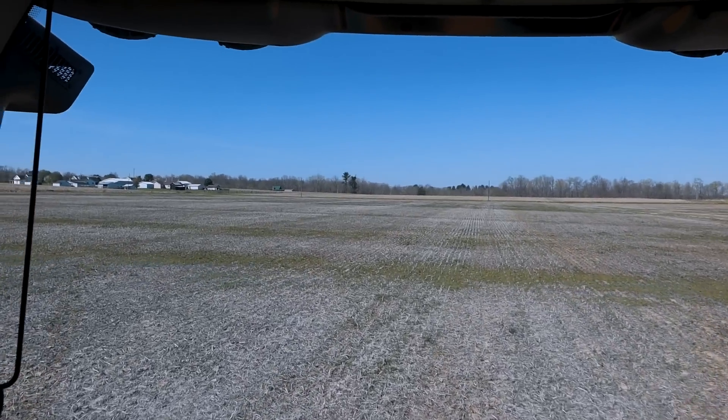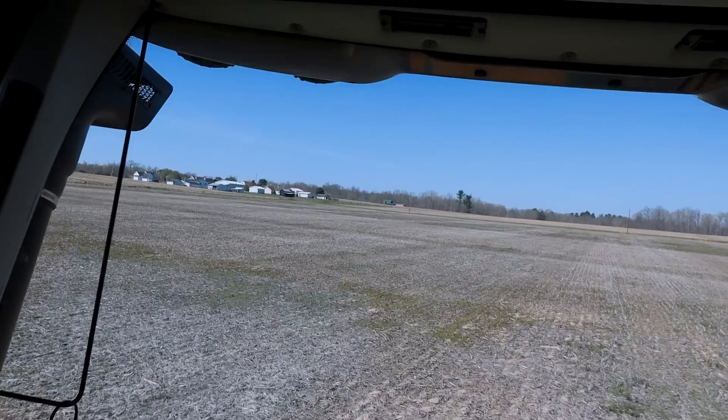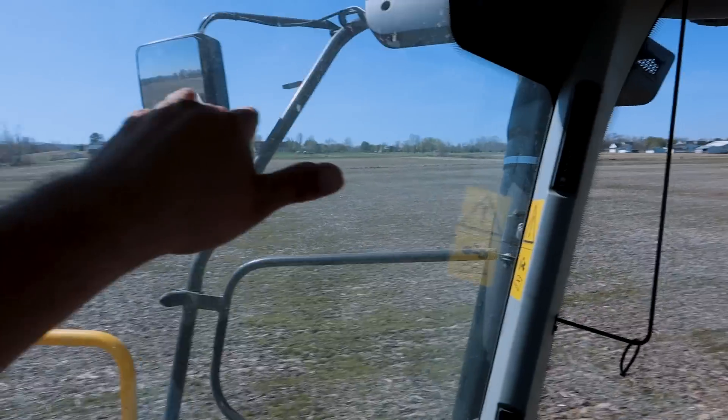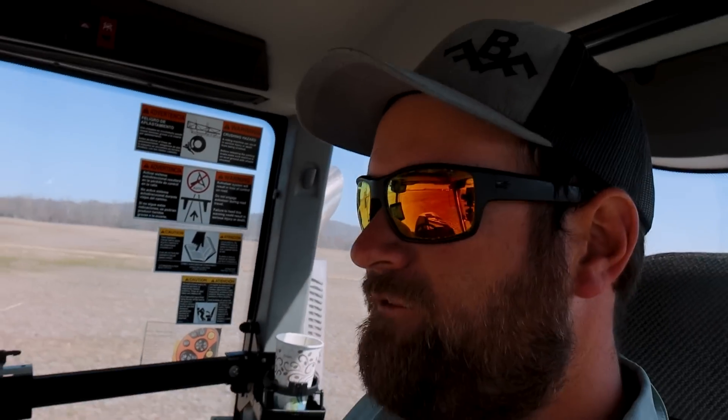So we are reconfiguring a field here. This used to be all part of that. We're going to plant this part of the field in beans, the rest of it in corn. We are only doing that so we can get access to a couple other fields over here without taking off the bean bed. The field that had the tile project in it — we are making that a bigger field. It was three fields; it's going to be now a 180 to 185 acre field, something like that. So make that a little bit more efficient for us.